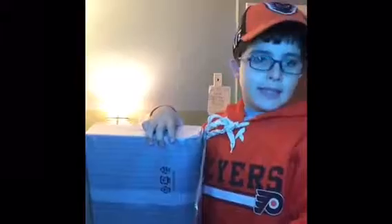So let's get this all set up and we will be back in a sec to show you once it's all set up.